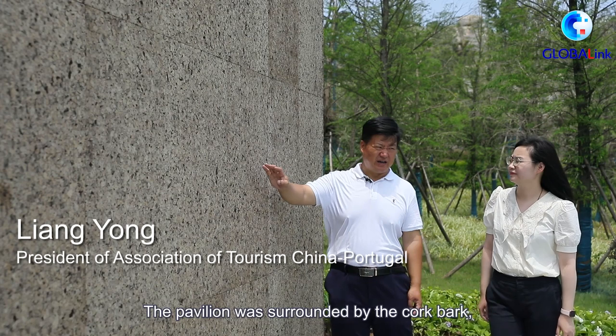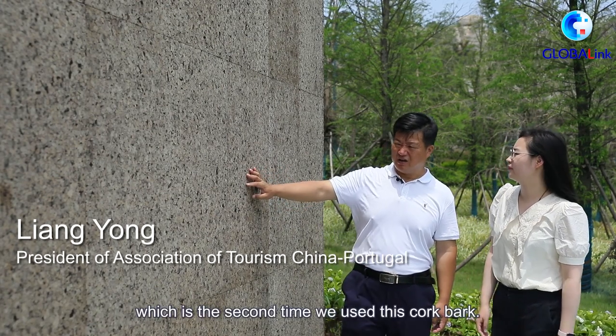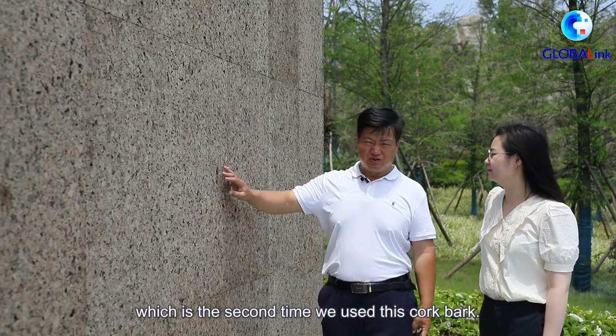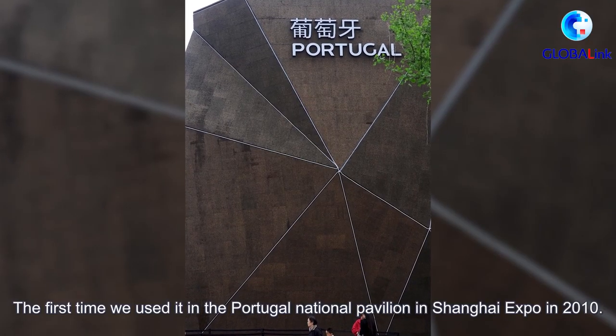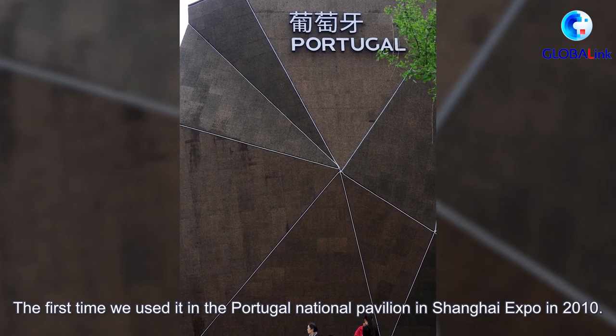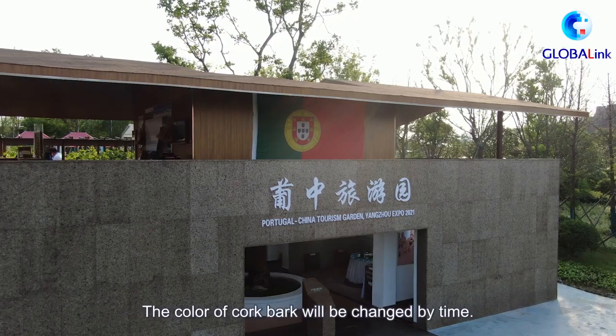The pavilion was surrounded by cork board, which is the second time this cork board was used. The first time it was used was in the Portugal National Pavilion at the Shanghai Expo in 2010.